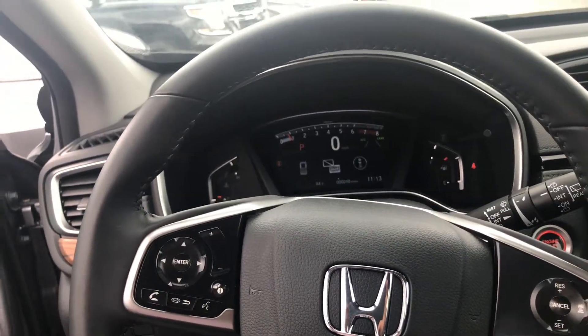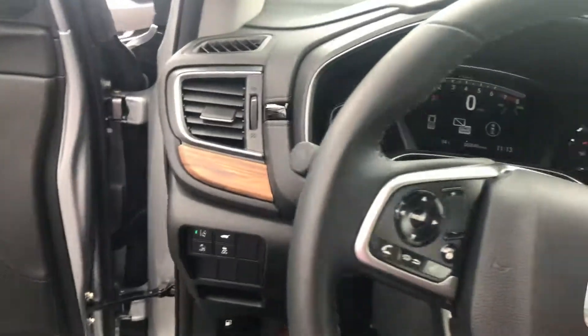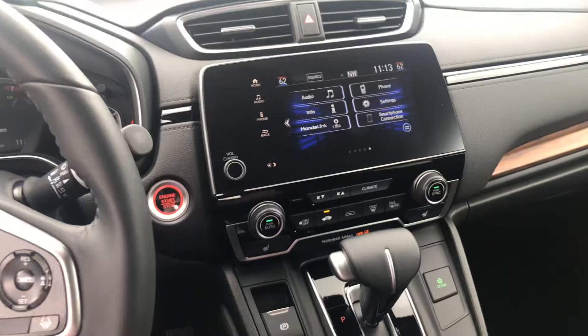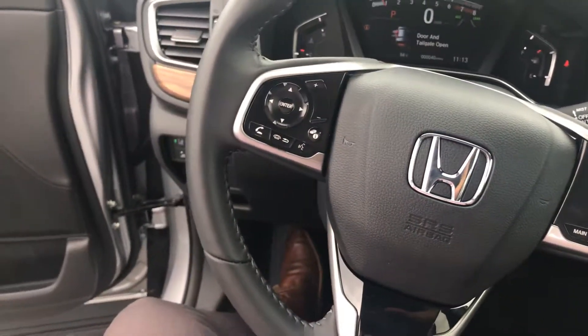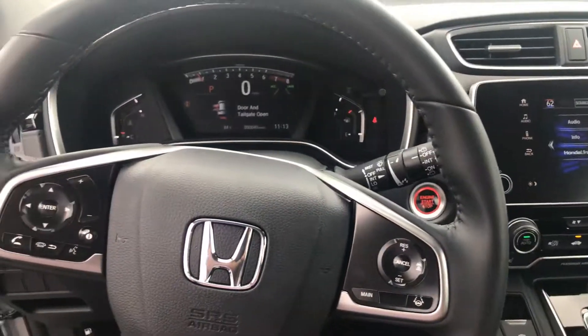This car is fully loaded, Teresa, as you can see. If you have any questions or would like to come in and test drive this car, please don't hesitate to give me a call. Best number to reach me is at 774-228-8089. Once again, that's 774-228-8089. Looking forward to meeting you — have a great day!